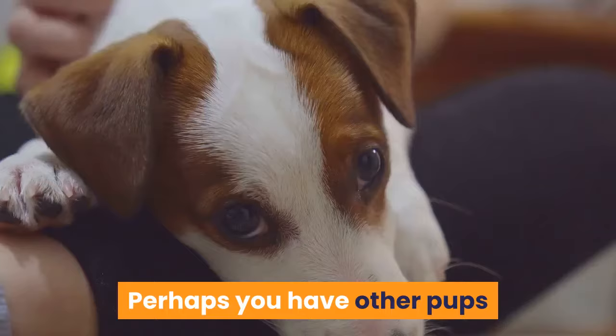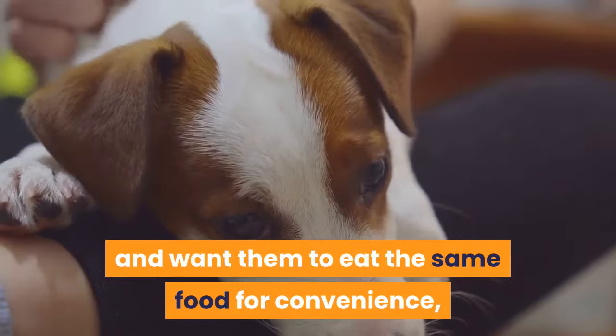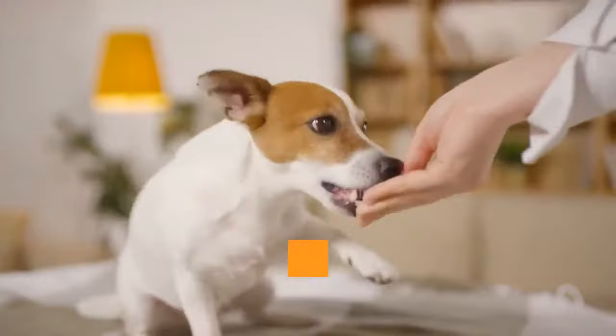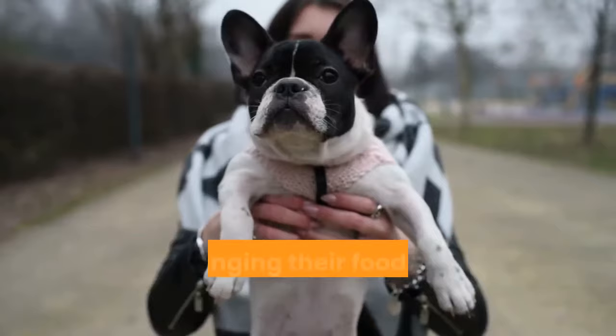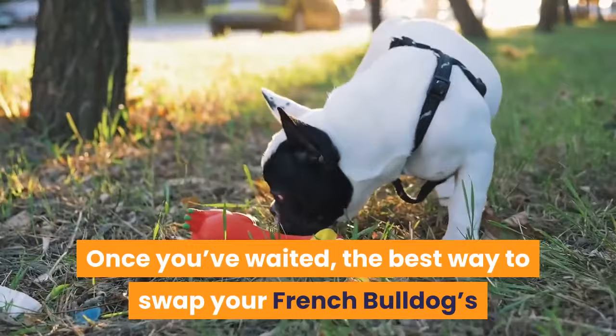When you bring home a new puppy, you may not want to feed them what the breeder, shelter, or rescue fed them. Perhaps you have other pups and want them to eat the same food for convenience, or there's just another brand you prefer. Regardless, it is best to feed your puppy their old food for at least two weeks if you can — they're already adjusting to a new home and lifestyle, so changing their food might be overwhelming.